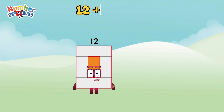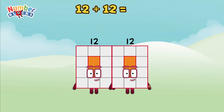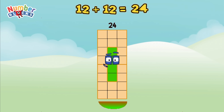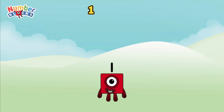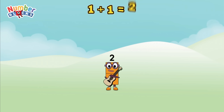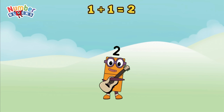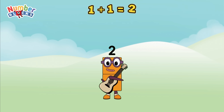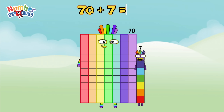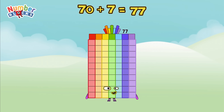12 plus 12 is equal to 24. 1 plus 1 is equal to 2. 70 plus 7 is equal to 77.